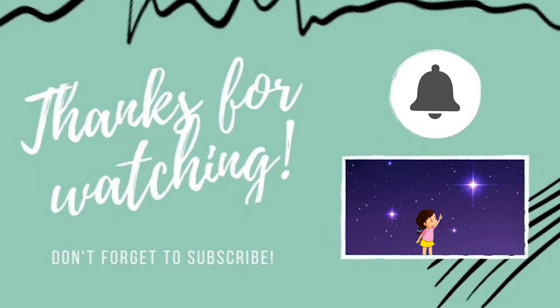Thank you for watching our video today. Please don't forget to subscribe — that will help us make lots more videos for you. Thank you.